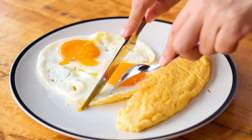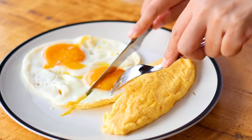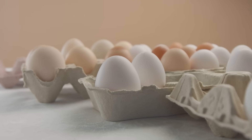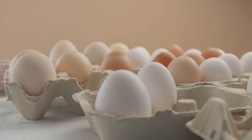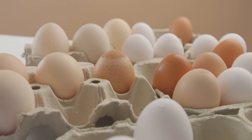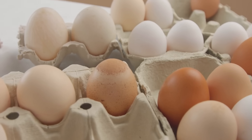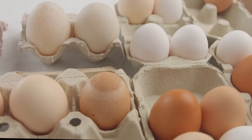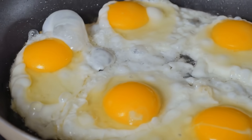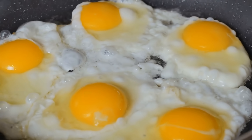We see eggs everywhere — in our breakfast, our baked goods, our favorite comfort foods. But at the grocery store, there's one choice that keeps confusing people: regular eggs or organic eggs. They look the same; both crack open to reveal a yellow yolk, but the price difference can be huge. So what exactly are you paying for when you buy organic eggs, and are they actually any better for you?